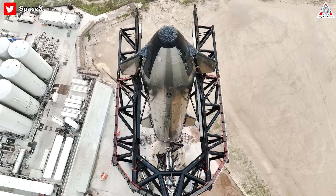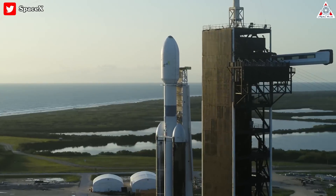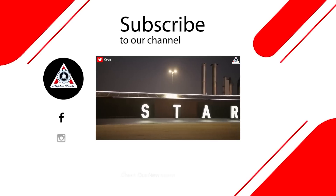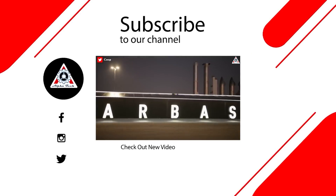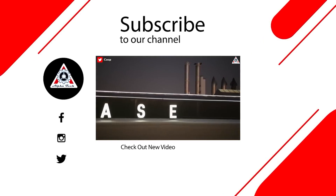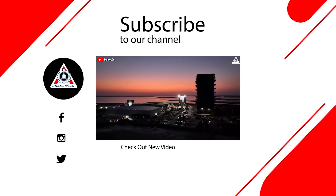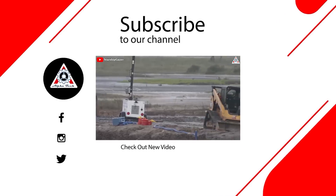In short, before Starship enters active duty, Falcon Heavy still remains a formidable beast. And that just about wraps it up for today's episode. Don't forget to share your ideas in the comments section below. Your support motivates us to create more quality videos, and for that, we thank you so much and hope to see you next time.